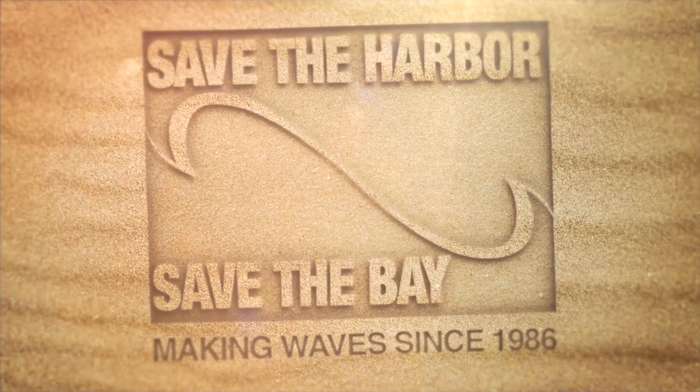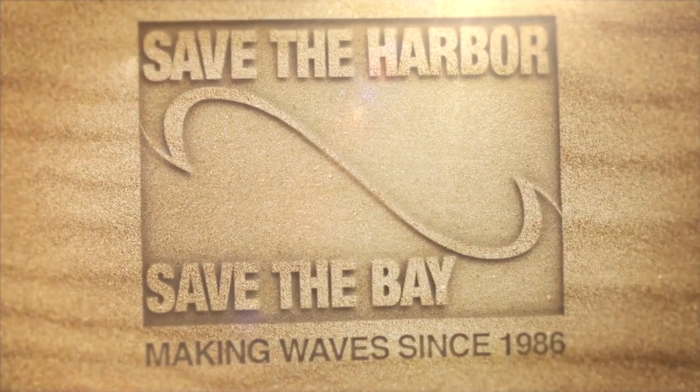What the heck? How about that! I can't look at that — I can't see it yet!